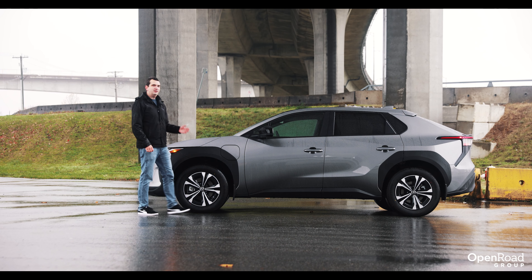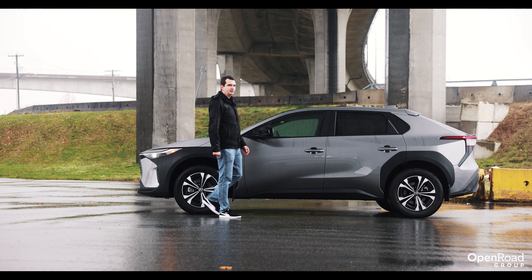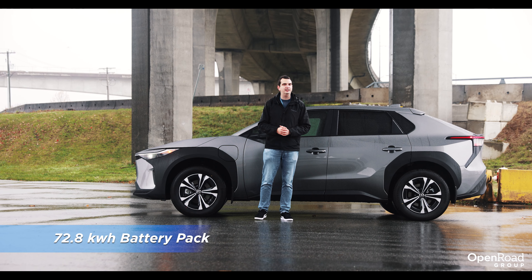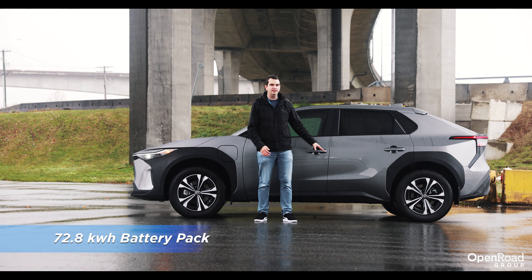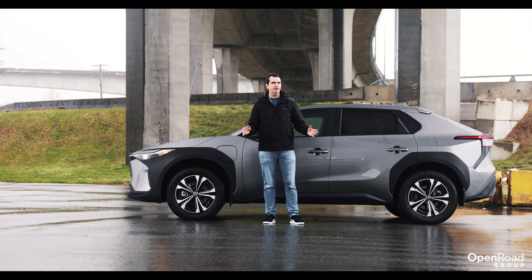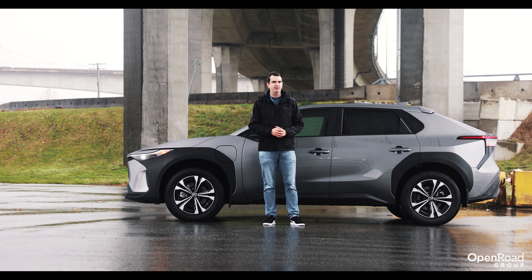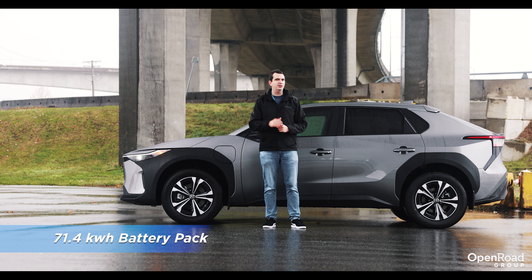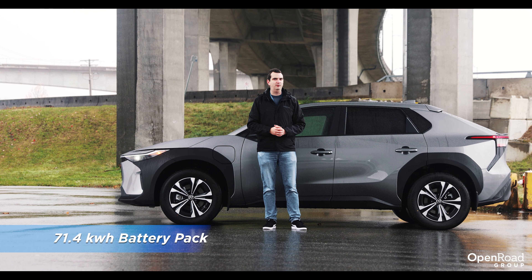This Toyota was co-developed with Subaru for their first electric vehicle, and just like that car, it uses the same 72.8 kilowatt-hour battery pack mounted in the floor. However, that's only for the all-wheel drive version of the BZ4X. For the front-wheel drive version, it uses a slightly smaller 71.4 kilowatt-hour battery pack.